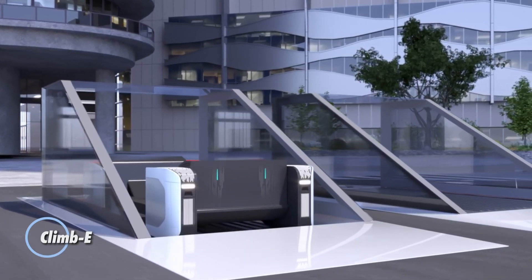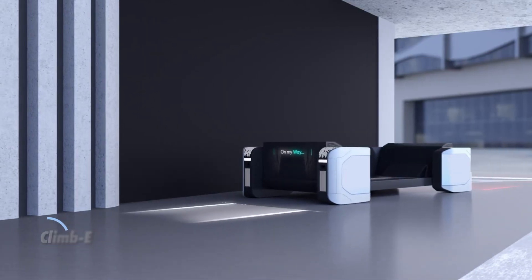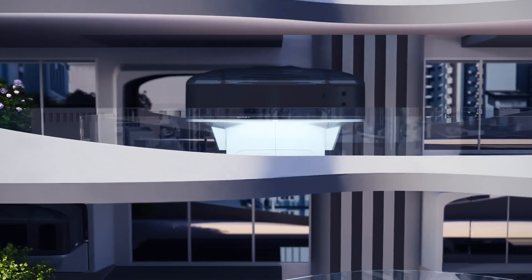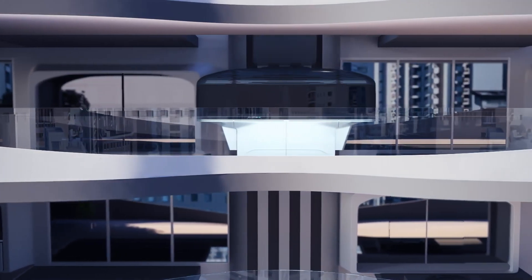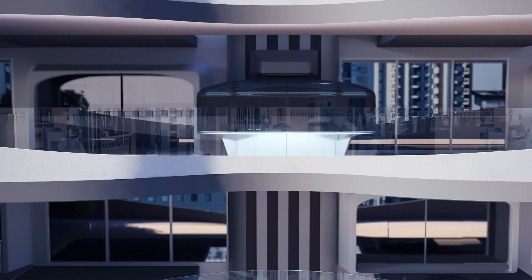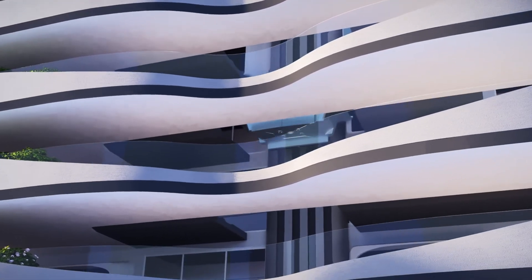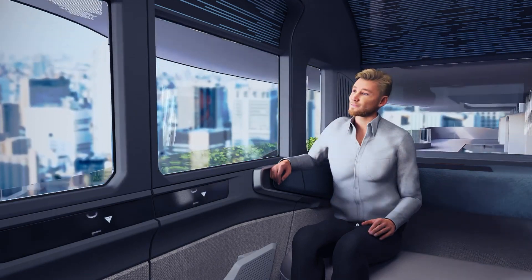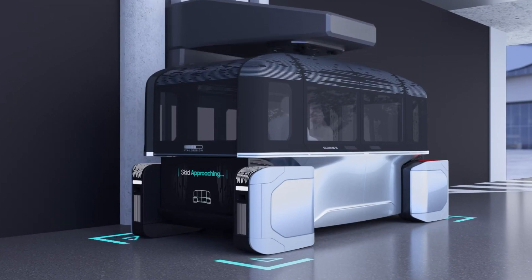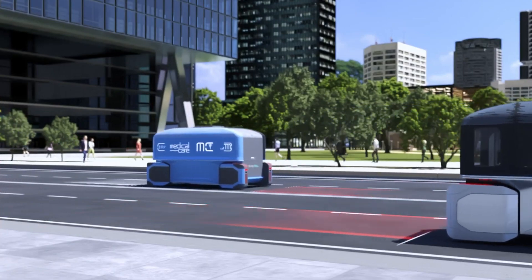The Climb E, a groundbreaking concept vehicle unveiled at CES 2023, represents a collaborative effort between Italdesign and Audi. This futuristic automated vehicle is designed to cater to diverse urban transportation needs, seamlessly blending work and leisure functionalities. Equipped with cutting-edge autonomous driving technology, the Climb E promises a personalized and efficient travel experience, leveraging advanced AI algorithms and robust connectivity features.